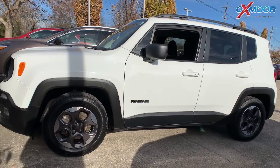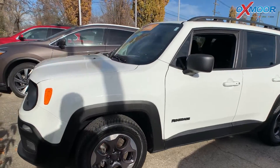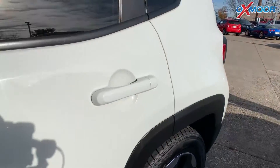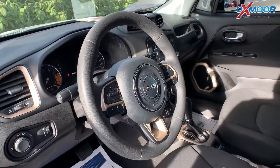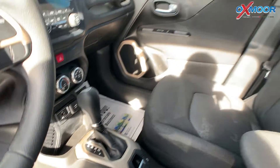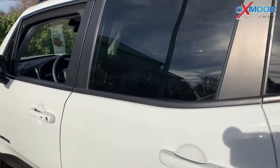Our last vehicle is a certified pre-owned 2016 Jeep Renegade Sport. The exterior color is Alpine White. It has the passive entry keyless go package, which includes remote start and keyless entry. There's also the sport appearance package with heated mirrors. The interior is in black. Mileage is 58,468 and the price is $17,500 — and this one has a clean Carfax.